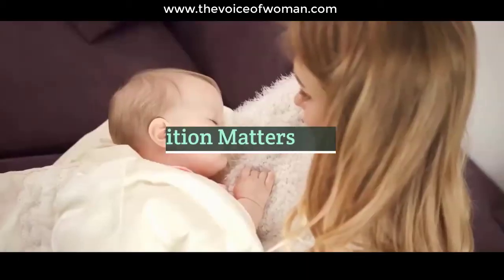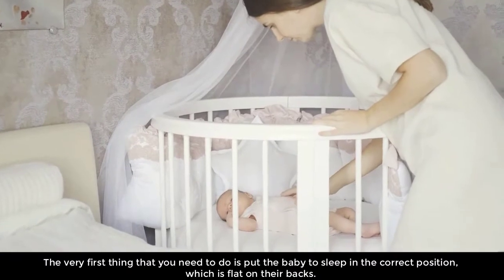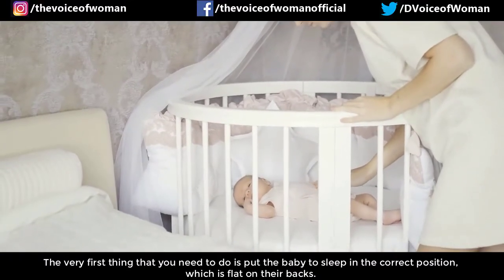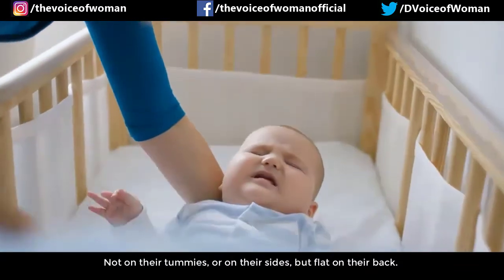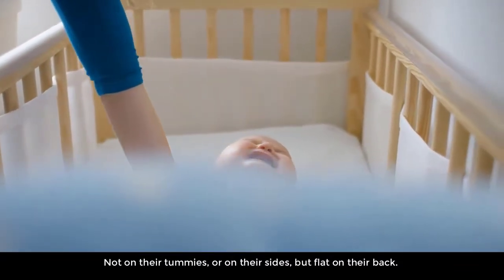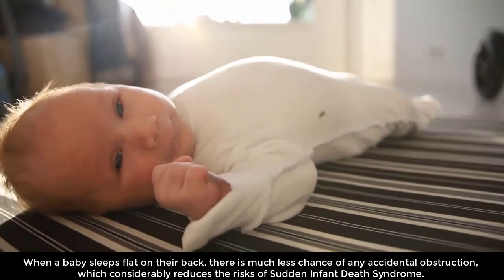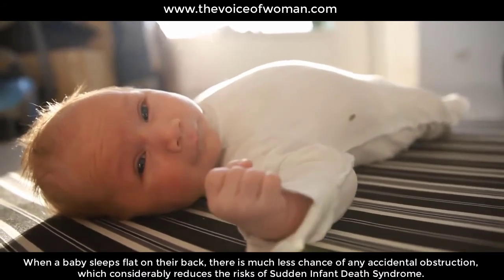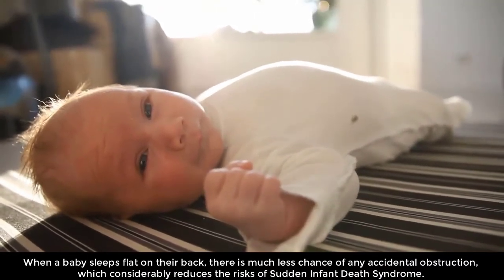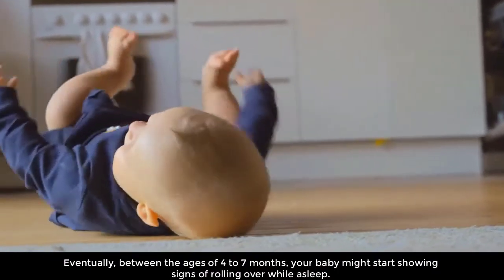Position matters. The very first thing you need to do is put the baby to sleep in the correct position, which is flat on their back — not on their tummies or on their sides, but flat on their back. When a baby sleeps flat on their back, there is much less chance of any accidental obstruction, which considerably reduces the risk of sudden infant death syndrome (SIDS).